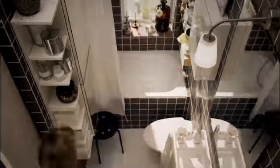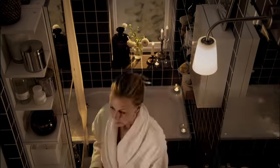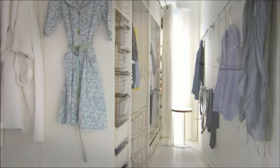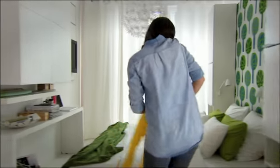It's about making space do more — even more than you could imagine. And it's not about waiting; it's about doing it today. A dream home doesn't need to be big. Just smart.